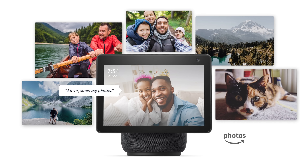Another fun feature is using your Echo Show as a digital picture frame to remind you of your favorite memories. Thanks to my Echo Show, I'm mentally still on my most recent beach vacation with a mojito.